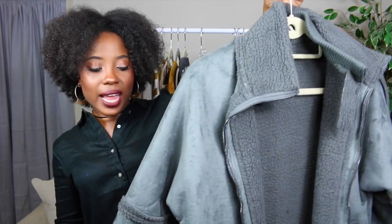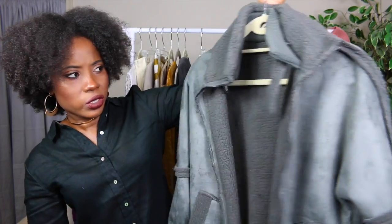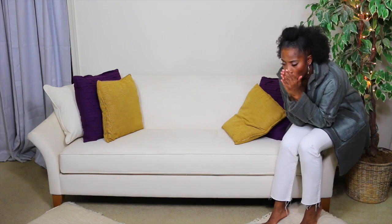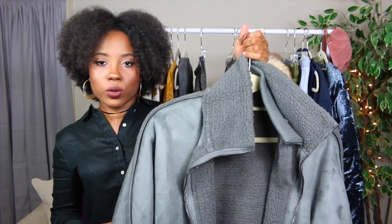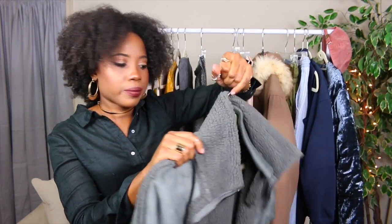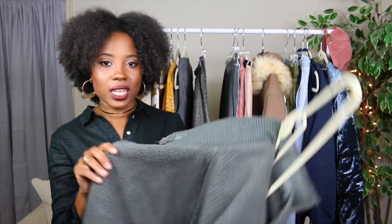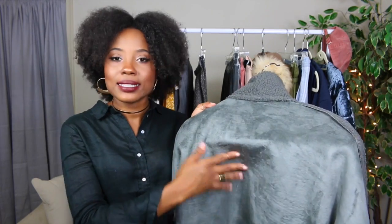Next up is a coat I got from ASOS. It's a nice shearling coat — it's reversible, so there's no tag. I've been looking for a piece like this for a long time and it was on sale. It's a really nice hefty jacket to keep you warm in one of my favorite colors, gray. It has more of a greenish tone which makes it a little different from your average gray. It's reversible so you can wear it on the shearling side or flip it to the suede-ish material side.